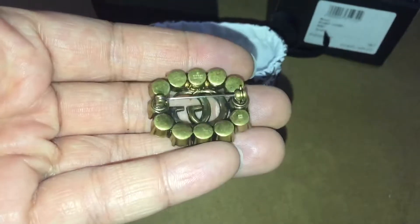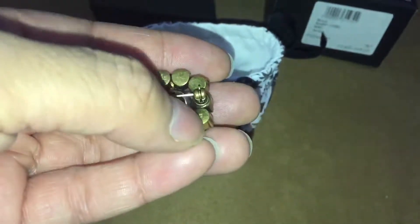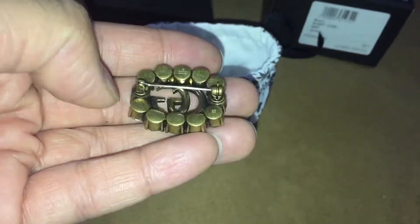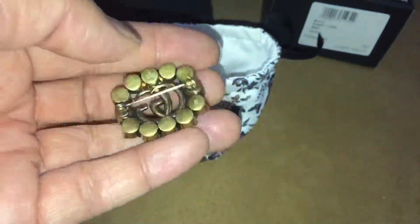On the back of the brooch we can see that there is a Gucci stamp, and then a little G in a box down in the bottom corner as well — not as obvious to see. There's also a fairly decent pin on the back to keep it secure.